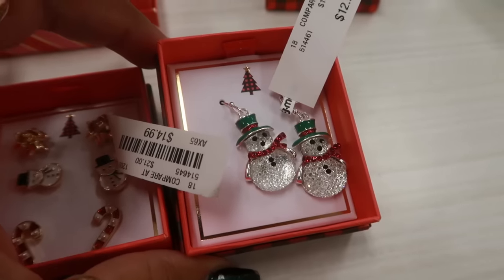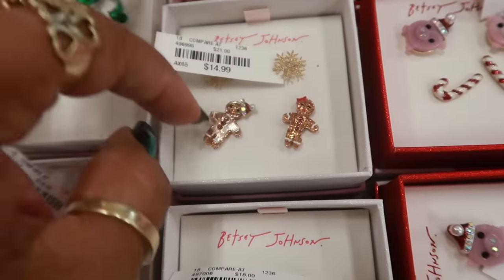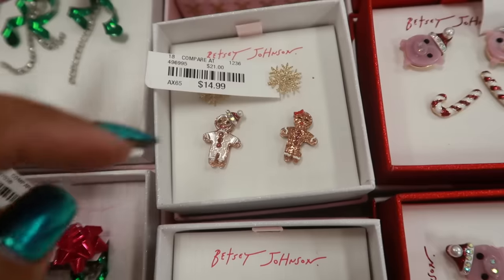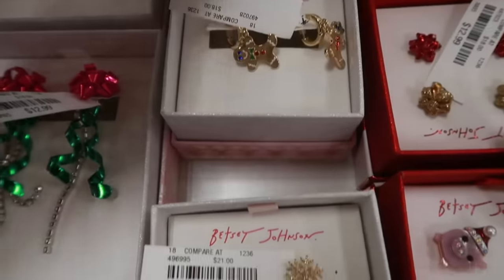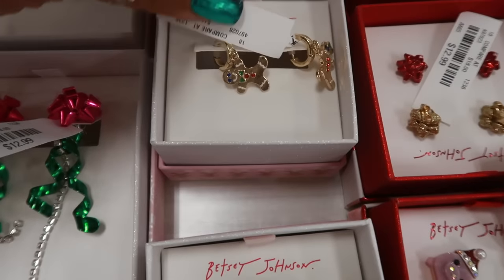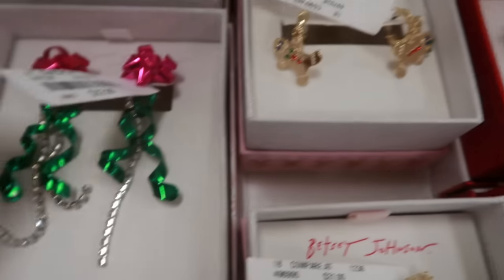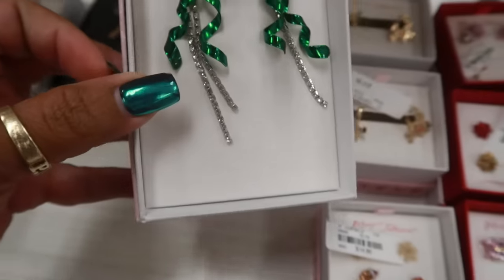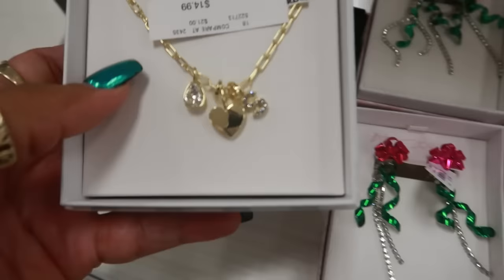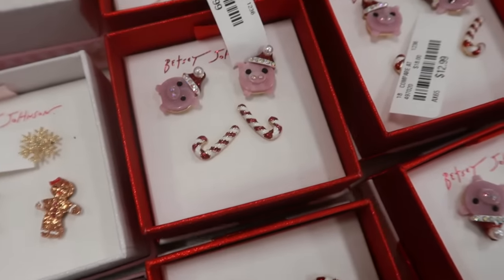And then you have the snowman. Oh look at these — I've seen these gingerbread men before, the boy and the girl, for $15, but these are a lot smaller than the other ones. You have the gold gingerbread earrings, the boy and the girl — those were $13. And then look at these, also $13. $15. Very cute, and then there's some little pigs right there with the candy canes for $13.